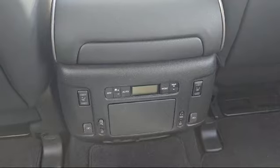Up top you also have a sunroof, and this is how the back seat looks. There is a DVD player in the back, and you also have climate control and second-row heated seats.